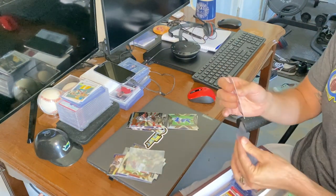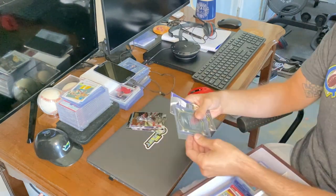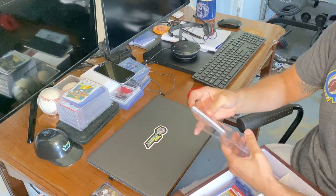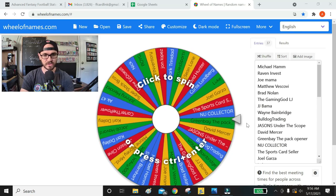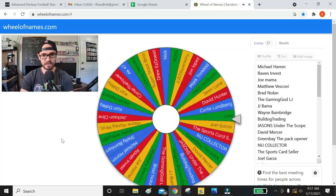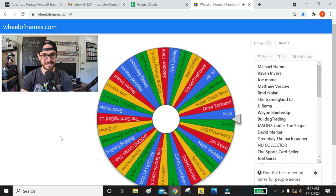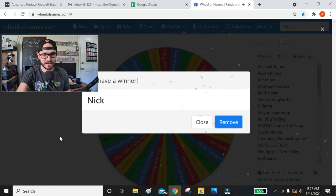From the fat pack of Select that I opened, including the fourth-year Carson Wentz numbered card to 299 that is being given away — there were some decent rookies in there: a Gabriel Davis, a KJ Hamler, a Clyde Edwards-Helaire, all base concourse rookie cards, and a Quintez Cephus silver. So let's spin the wheel and see who wins, chosen at random. And is it gonna be — it's Nick! Nick, congratulations brother!